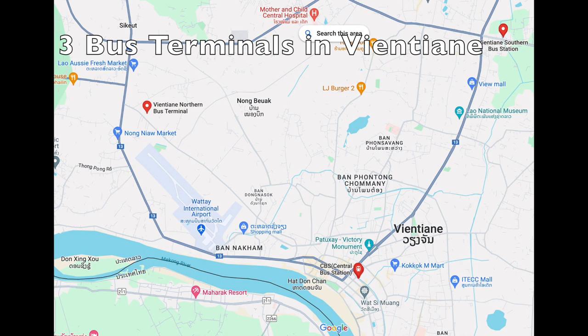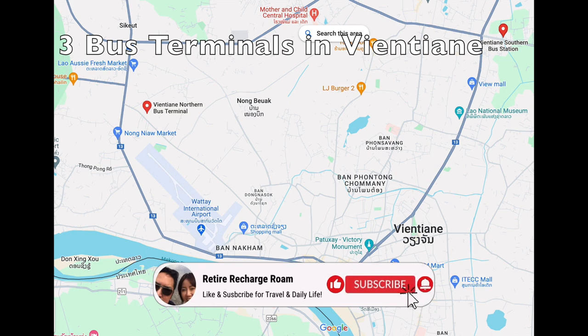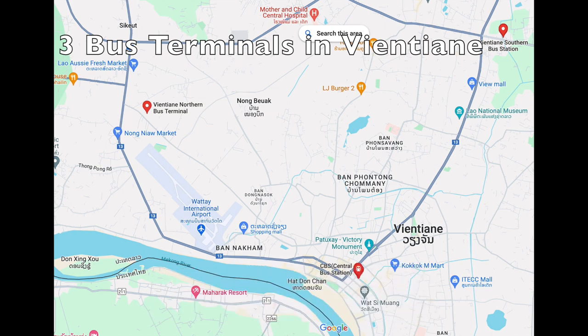So first of all, there are three different bus stations. There is the central bus station, which serves local Vientiane. There is the northern bus terminal and the southern bus terminal. Northern serves everything north of Vientiane, southern serves everything south of Vientiane. And all three can serve both local and international bus routes.